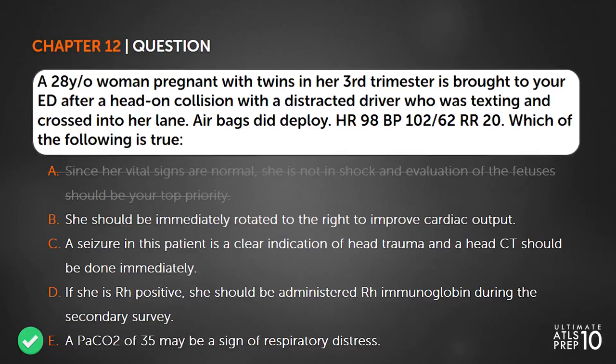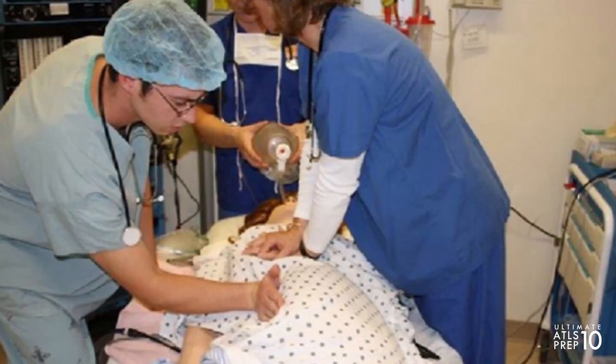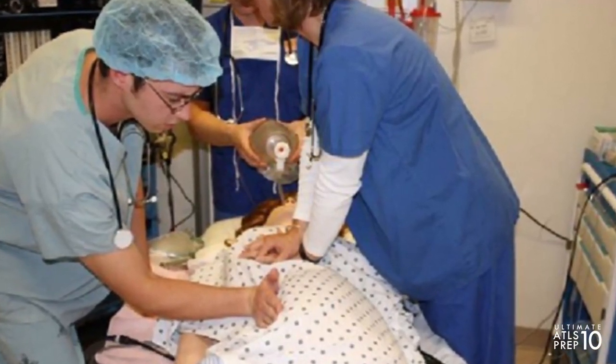So back to our question: A is the wrong answer. If you suspect blood loss, give fluids and blood early. Don't forget to rotate the patient to the left to shift the uterus off the vena cava, or manually displace the uterus to the left. B is the wrong answer as well — she should be rotated to the left, not the right. Vena cava compression by the uterus can decrease cardiac output by 30% and contributes to hypotension.